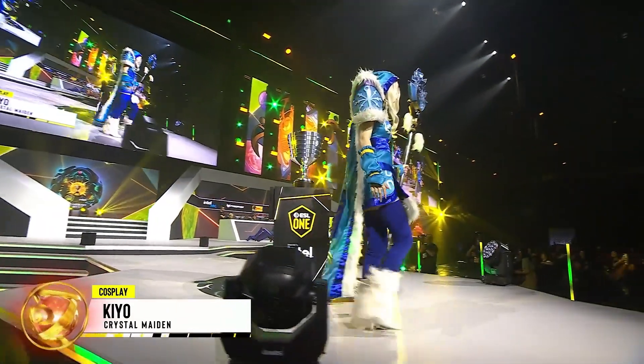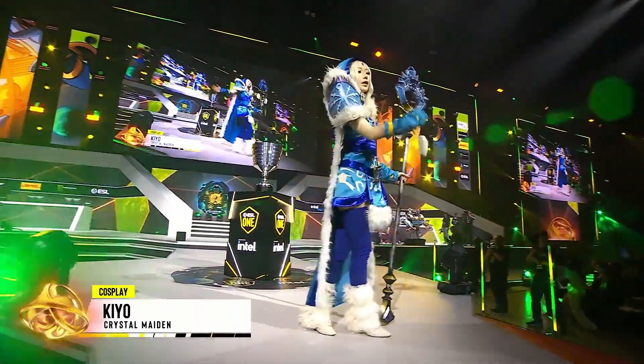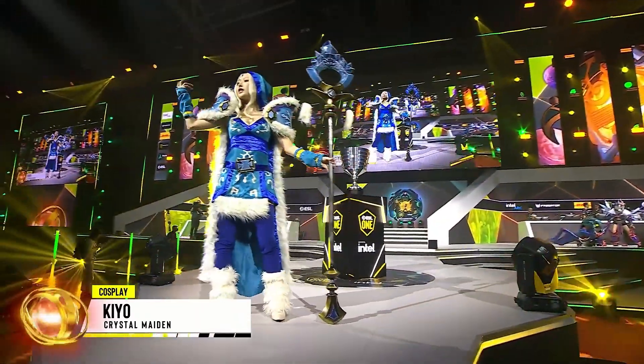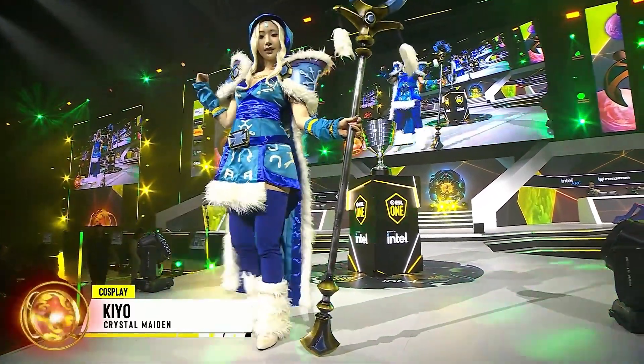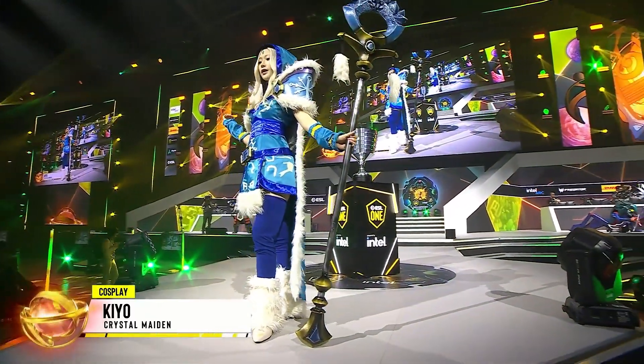Those pauldrons look amazing. I love all the details. I think the staff — oh my god. That is insane. That is a beautiful staff. And she looks ethereal.